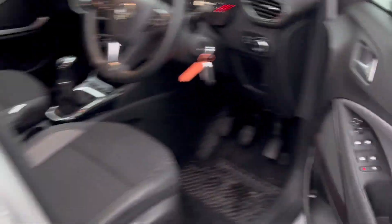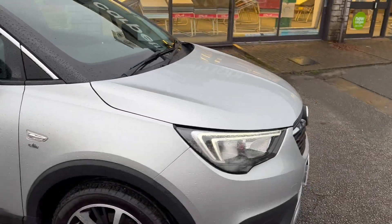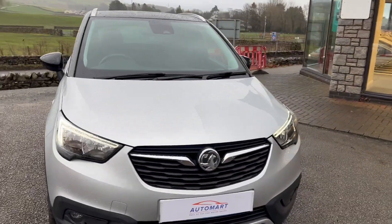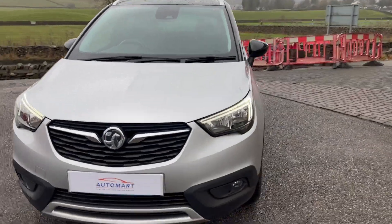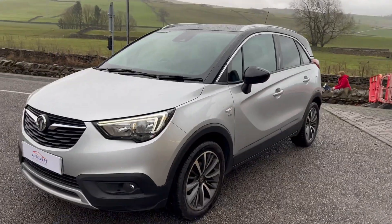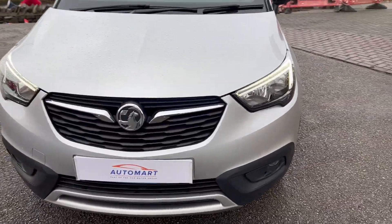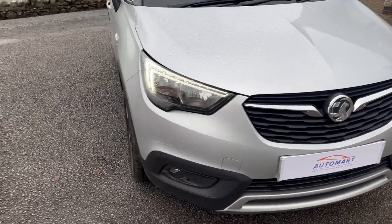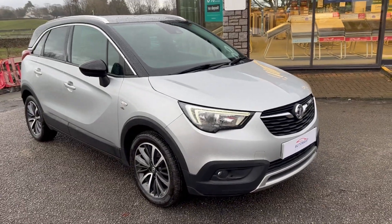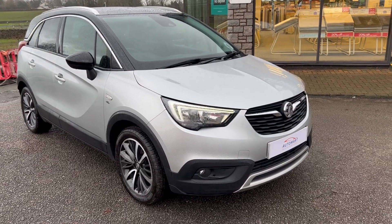If you do have any questions about this car, please don't hesitate to contact us and we'll be happy to answer any questions or queries you may have. This car is on site, so it's available for a test drive whenever you wish. Thanks for watching and we look forward to seeing you very shortly.